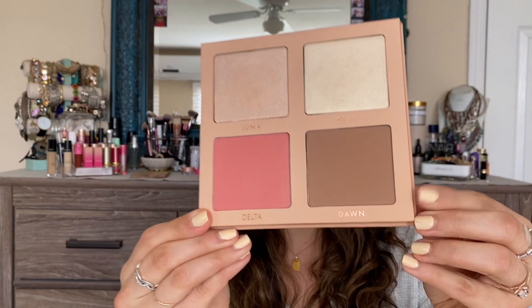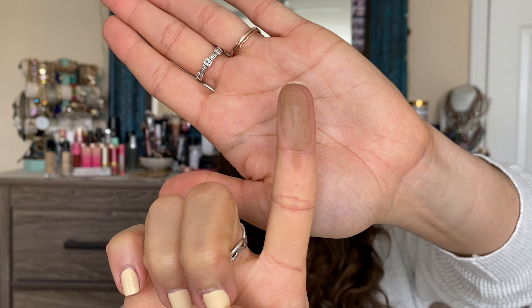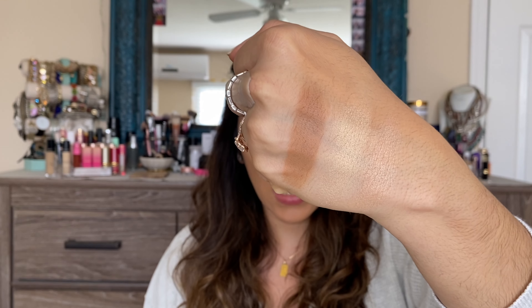Definitely not the most blinding highlights, but again, these are finger swatches, so we'll see how they apply on the face. I don't always feel like hand swatches do the shades justice, because when you apply it on the face with a brush or sponge, it's going to apply differently. Next we're going to go into the bronzer or contour shade, which is Dawn. It feels pretty smooth in the pan. Swatching it, it actually looks like it does air a little bit more on the warm tone — it swatched beautifully.